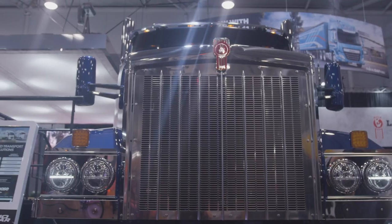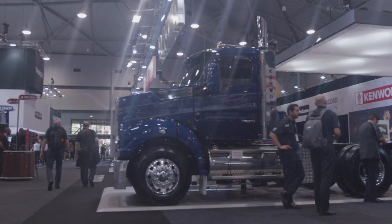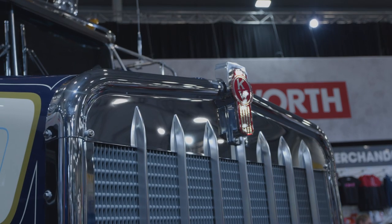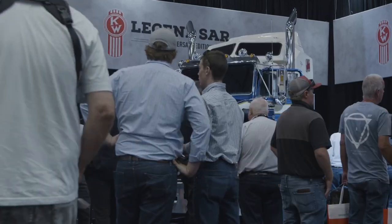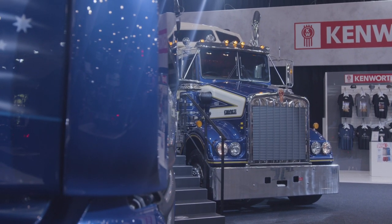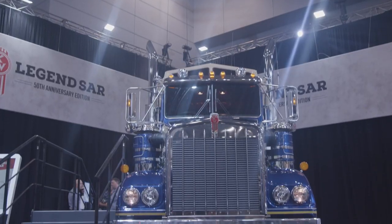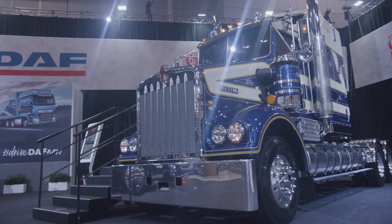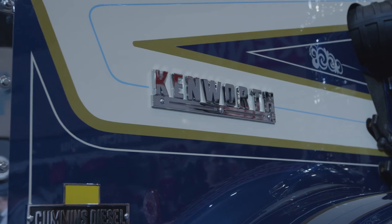Right behind me is the T410 SAR — the latest truck from Kenworth. I've driven it and it's a really nice thing to drive. It's got an MX13 engine at 510 horsepower, and I think it'll be the truck that does a lot of things for Kenworth in that 410 range. But there's another SAR here that will really get your attention — the Legend SAR. This was supposed to be a secret, and they're a little bit angry with me for breaking information about it before its launch, but the amount of interest in this thing has been extraordinary and we're only in the first couple of hours of the show.